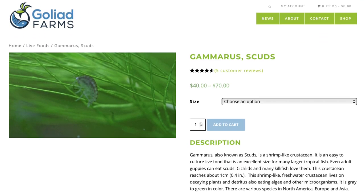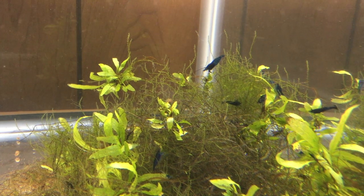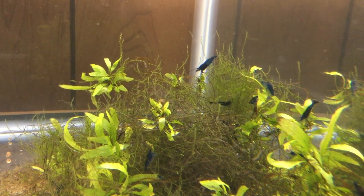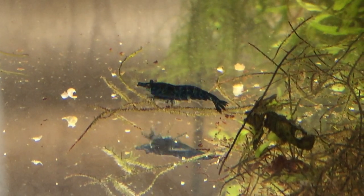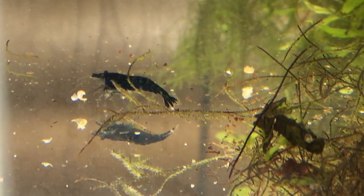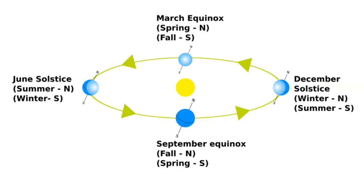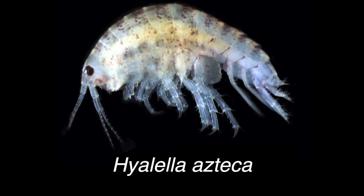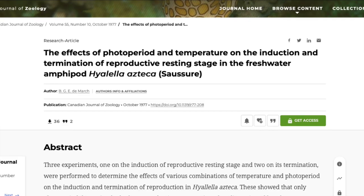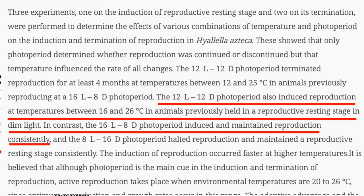Charles Clapsaddle of the Goliad Farms Tropical Fish Hatchery in Goliad, Texas feeds hornwort to his Hyalella azteca. Charlie sometimes has scuds for sale, so if you're looking to start a colony, you might check his website. I've heard from other hobbyists that it's not a good idea to keep scuds with ornamental shrimp — the shrimp start to decline after a while, possibly because scuds use up the calcium the shrimp need, or because scuds eat the eggs from under female shrimp. If your scuds aren't breeding, you may not be giving them enough light. Most species breed in spring and summer when day lengths are longer, and researchers found that Hyalella azteca needed 12 to 16 hours of light to breed and didn't breed with eight or fewer hours.